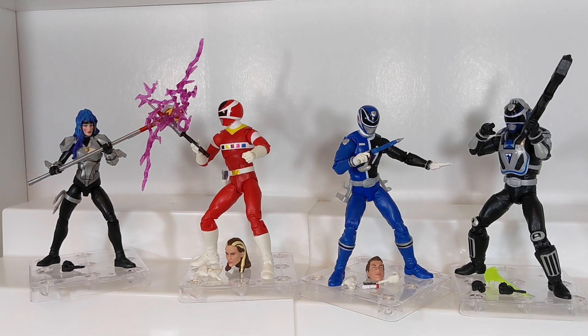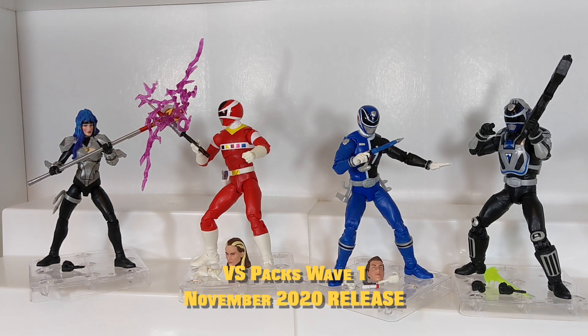Hello Power Rangers Lightning Collection fans, and welcome back to the next chapter of the Lightning Library. This is the series where I take an in-depth look at every entry released in Hasbro's Power Rangers Lightning Collection, go over the history of the items, and then take a look at them themselves. Today we are going to be taking a look at the penultimate releases from 2020 - these are Versus Pack Wave 1, which were released in November of 2020.